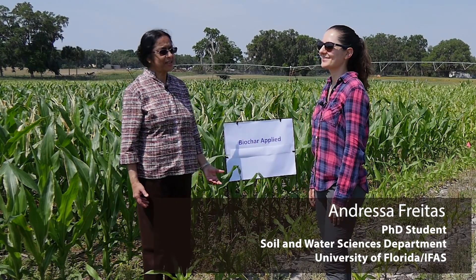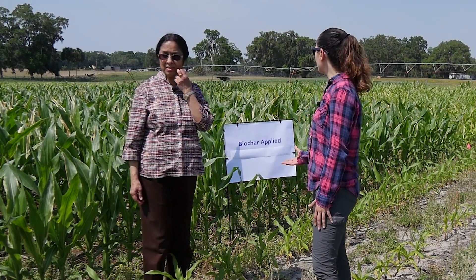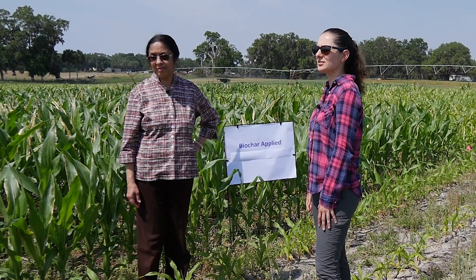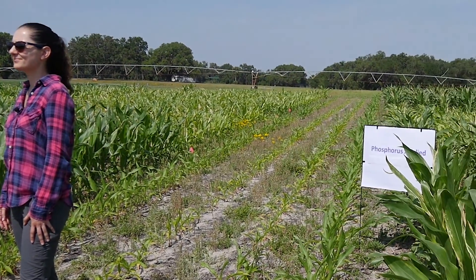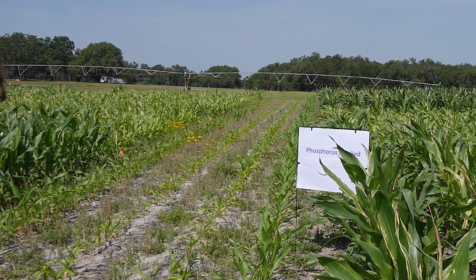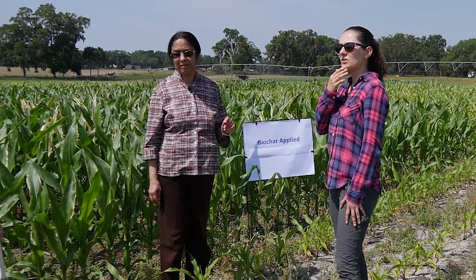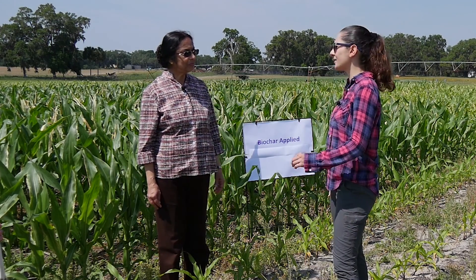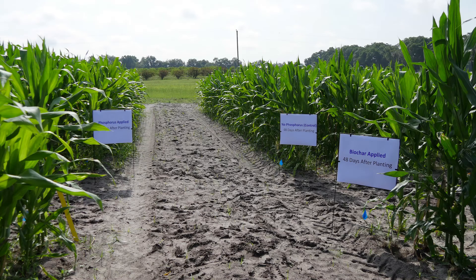Do you notice any difference in the corn appearance in the different treatments? For now we can see that the biochar plots — the plants in these plots — are greener than the inorganic phosphorus fertilizer plots. Was there any yield difference in year one of this project? In the first year, when analyzing the data, we saw a slight difference in the yield for the corn silage in the biochar plots compared to the inorganic phosphorus and the control plots.